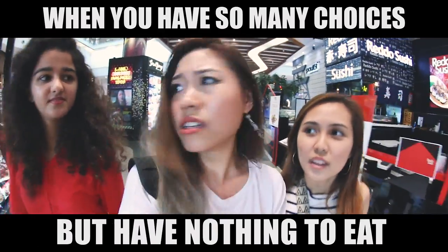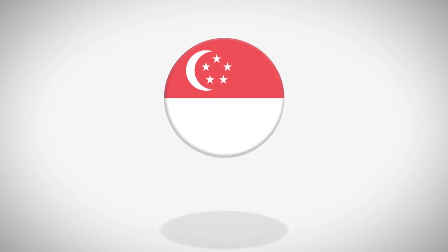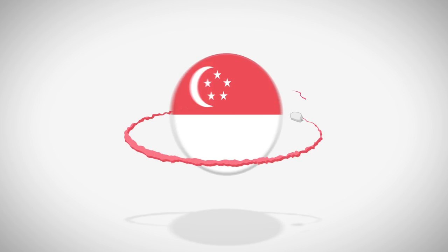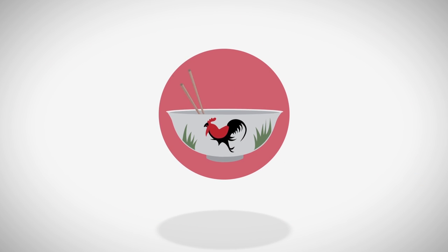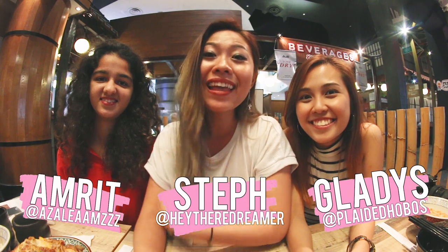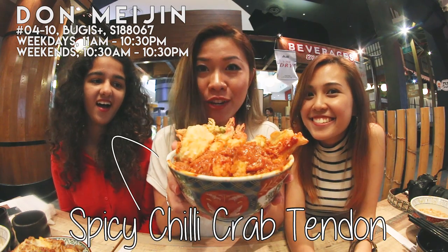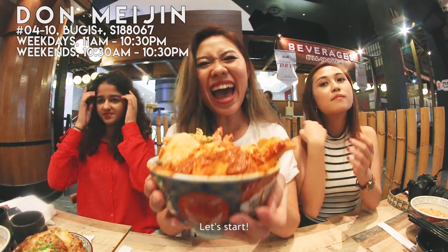So what do you guys want for lunch? We are at Don Meijin and this place serves spicy chili crab tendons.